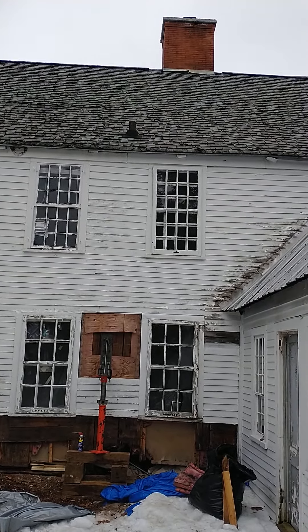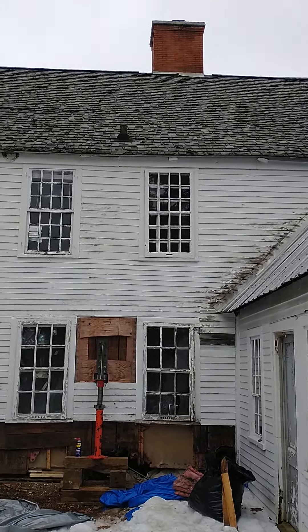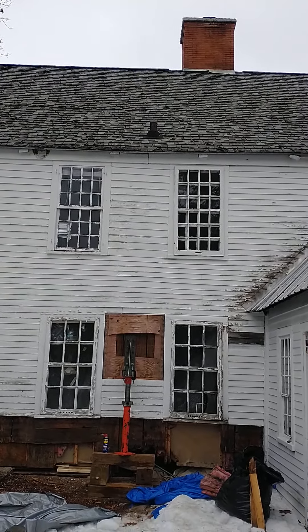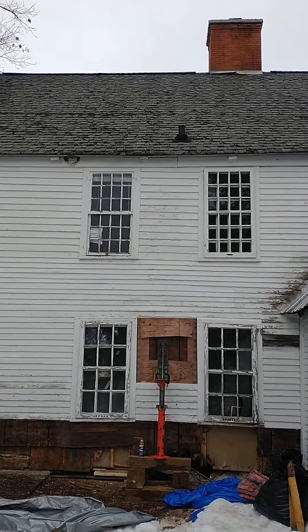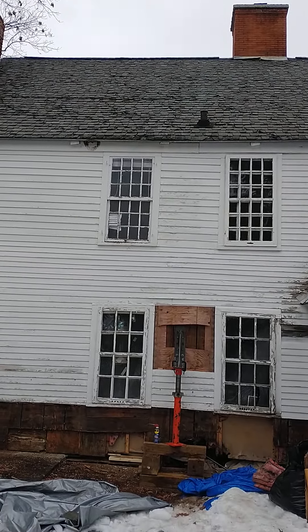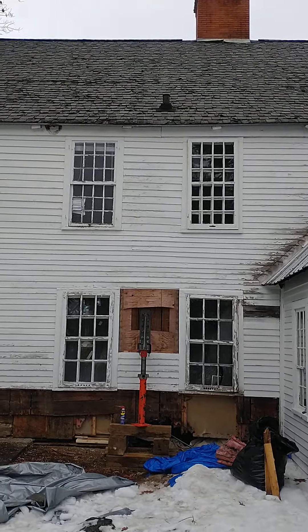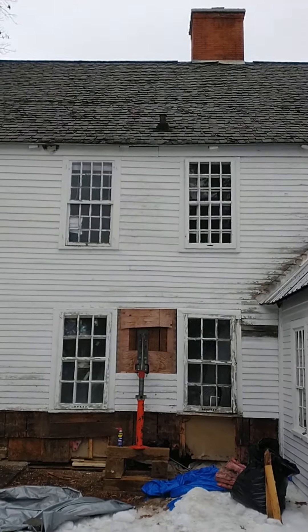Like so many people, I thought owning a historic home would be a dream — and it is. But this home I bought as a complete fixer-upper, and one of the things you have to deal with in an old home — and this one's old, it was built in 1770 — is rotting sills.